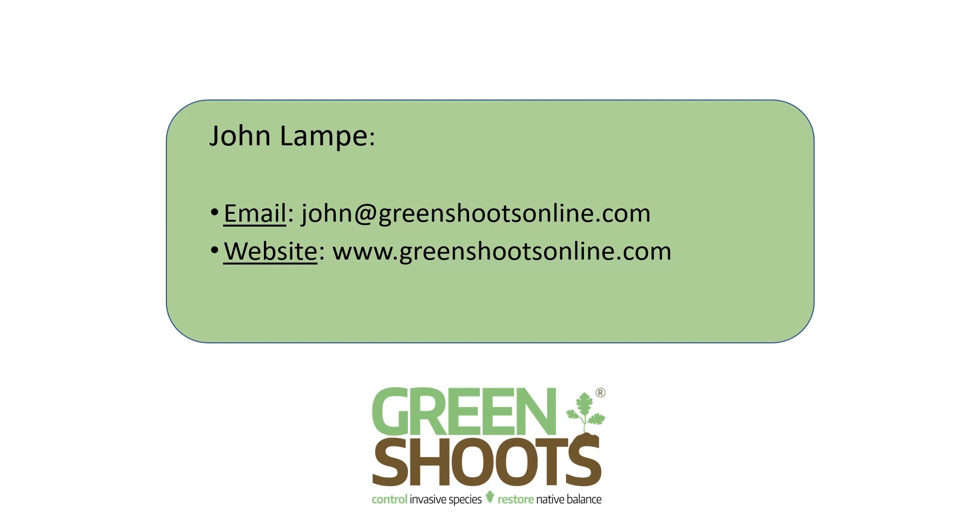Our Green Shoots channel has several other videos on treating knotweed — one is 'Nine Common Mistakes to Avoid in Trying to Control Invasive Knotweed,' another is 'Control a Large Stand of Japanese Knotweed in Four Phases.' I keep up with the most recent scientific literature on knotweed and am constantly tweaking control techniques. I urge you to subscribe to get our latest knotweed videos. Thank you for watching.